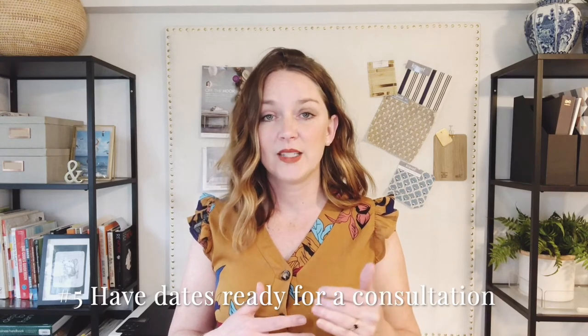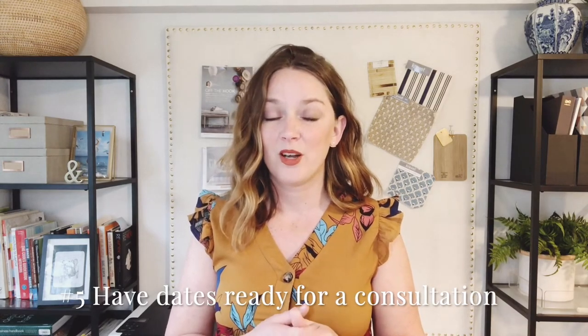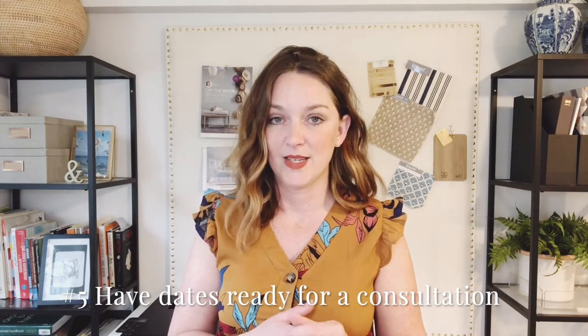Number five: have your calendar available. Before I close down my computer, I have my calendar open and pick three or four dates that could be potential consultation dates and have those at the ready. So have some dates in mind, because you're going to want to be able to talk about when you can have your first initial consultation.